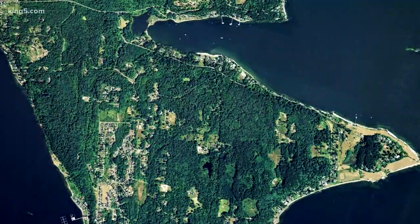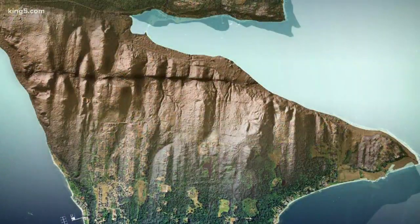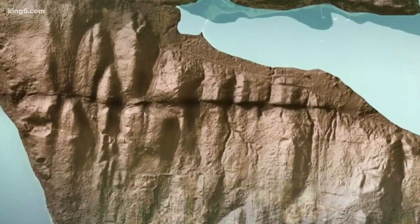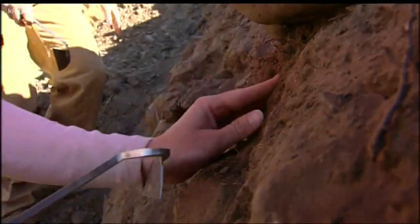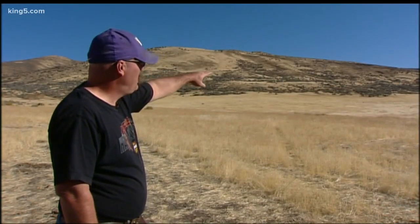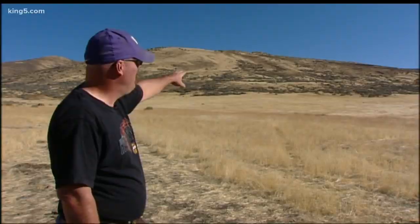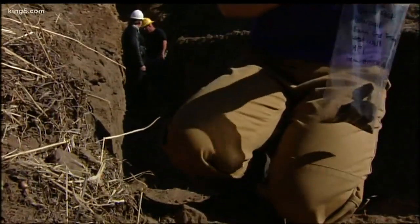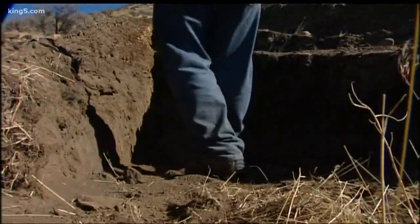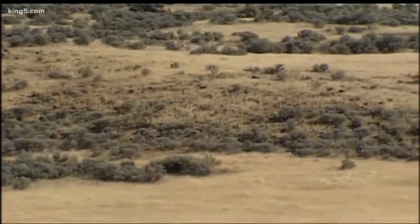And even the faults we know something about, like the Seattle Fault — clearly seen crossing Bainbridge Island in this LIDAR image taken with lasers from a specially equipped airplane — don't tell us everything. The U-Dub and the U.S. Geological Survey are looking to see if those faults even extend through the Cascade Mountains into eastern Washington through a technique called trenching, to see where the dirt and rocks below don't quite line up, suggesting older quakes.